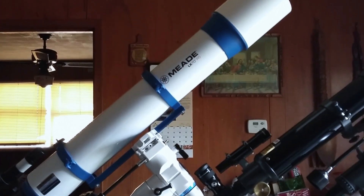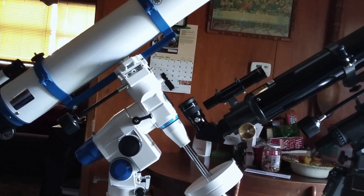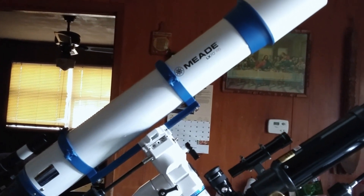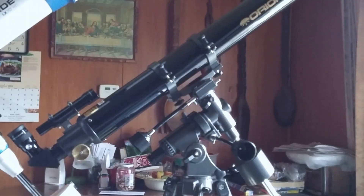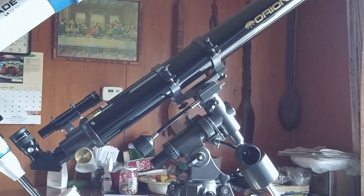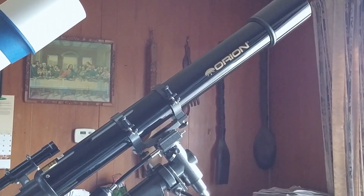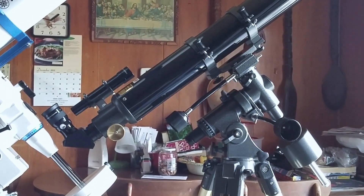Here's a look at the Meade LX70 R5 Refractor alongside a 90mm Orion SkyVita Lux Refractor. Both are exceptional telescopes. The Orion is older — I've had it for a while — but even now it's regarded as one of the best achromats you can find. Very little false color with a long focal ratio of 11.1. Outstanding refractor. I enjoy the views it delivers.